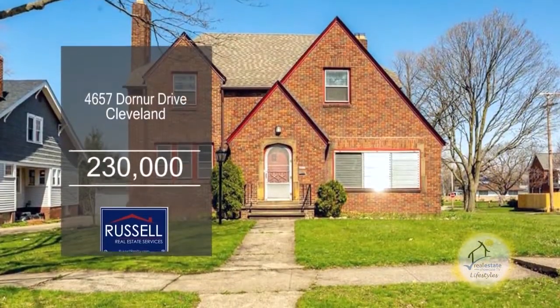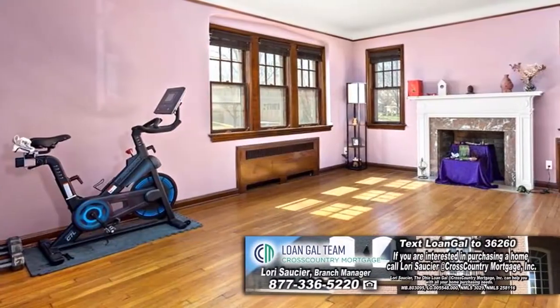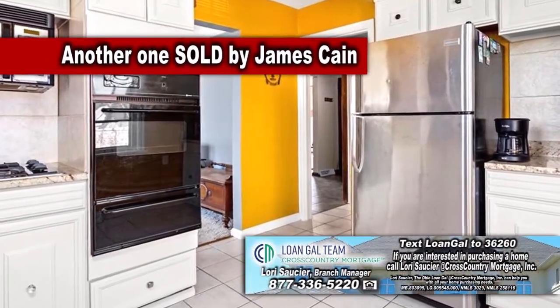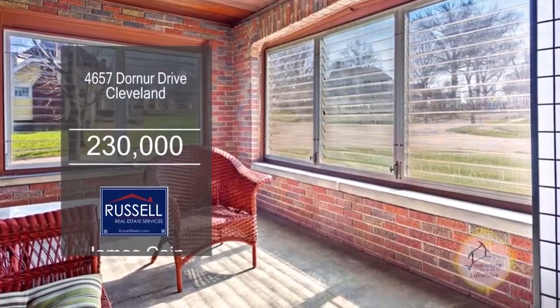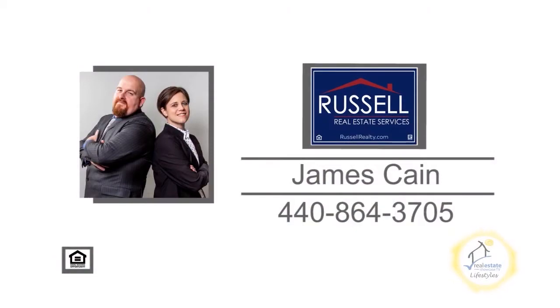This brick colonial in Cleveland features four bedrooms and one and a half baths. The large living room offers a decorative fireplace. The updated kitchen has ample cabinet and counter space. Outside, you'll find a back patio and a two-car garage. Enjoy views of the neighborhood from the enclosed front porch. For more details, contact James Kane.